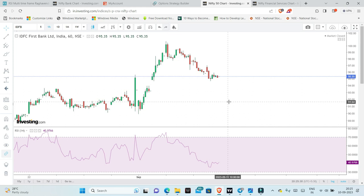In higher timeframes, RSI should be very strong. And in lower timeframes, it should be below 50. So, one strong stock is in a larger timeframe showing strength and in a shorter timeframe showing a pullback.